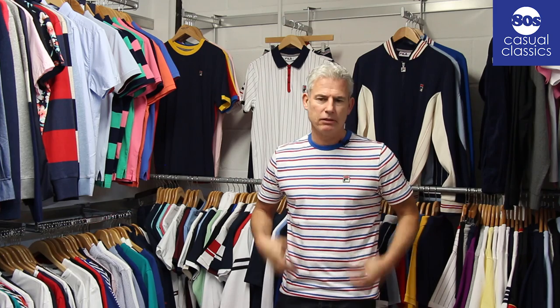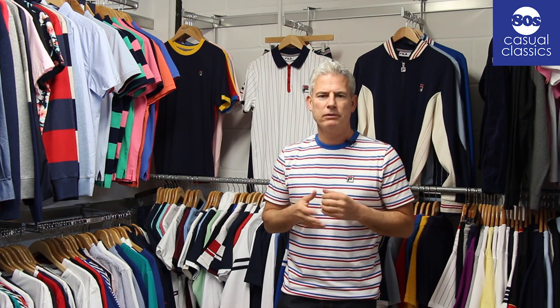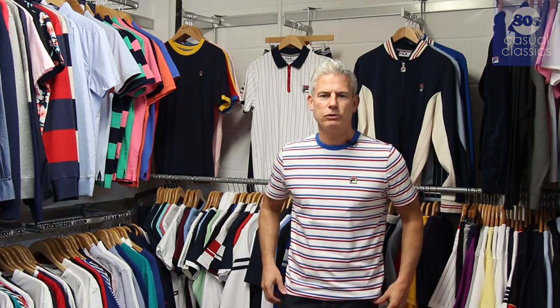We saw they were doing a white, wool and red product within their range and we decided they ought to have a t-shirt to go with it, so the striped t-shirt is an exclusive to 80s Casuals - just one of many in the new range of Fila for summer 2019. Thanks for watching.